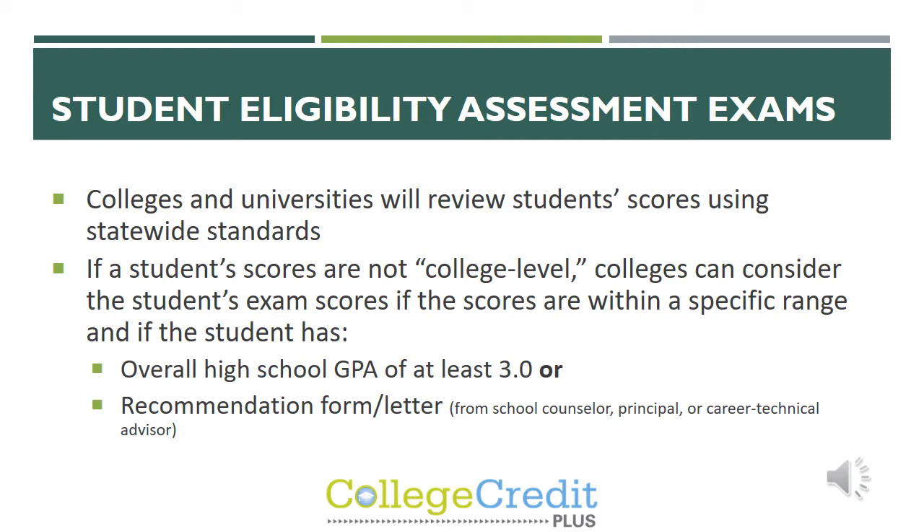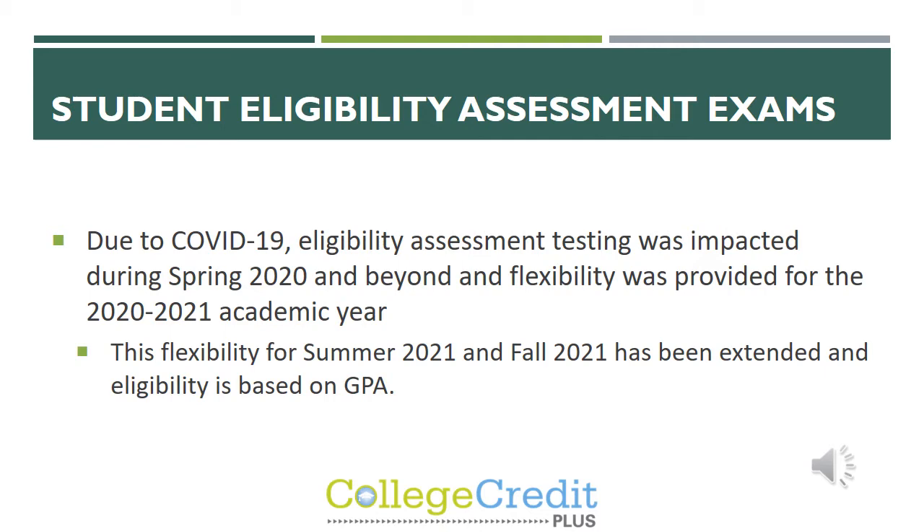Colleges and universities will review student scores using statewide standards. If a student's scores are not college level, they have two other options to be considered for eligibility: an overall high school GPA of at least a 3.0, or a recommendation letter from a school counselor or principal. Due to COVID-19, eligibility assessment testing was drastically impacted during spring 2020, so flexibility has been extended into summer and fall of 2021. Now, instead of eligibility being based solely on assessments, it's going to be based on the college and a GPA.